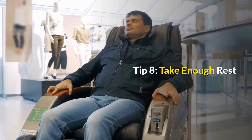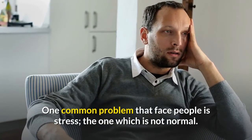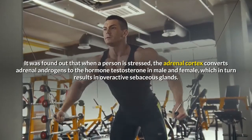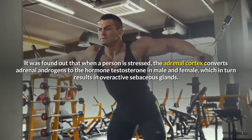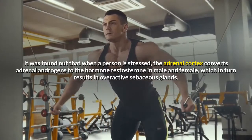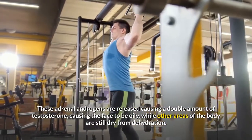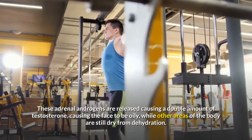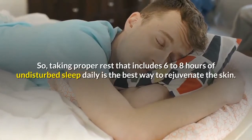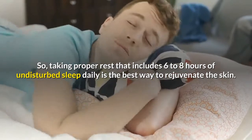Tip 8: Take Enough Rest. One common problem people face is stress. When a person is stressed, the adrenal cortex converts adrenal androgens to the hormone testosterone in both males and females, which results in overactive sebaceous glands. These adrenal androgens cause a double amount of testosterone, making the face oily while other areas of the body remain dry from dehydration. Taking proper rest — including 6 to 8 hours of undisturbed sleep daily — is the best way to rejuvenate the skin.